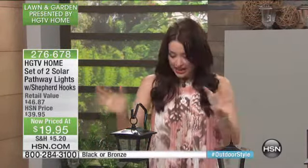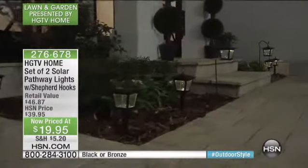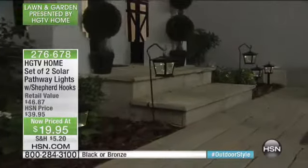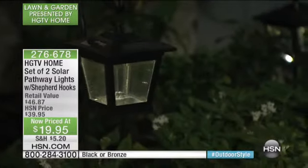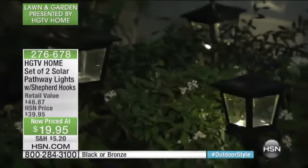We have an entire hour of HGTV Home. The next item is kind of a last chance opportunity to get something so many of us love having in our yard — the HGTV Home set of two solar pathway lights with beautiful shepherd hooks. These are metal and glass construction, all powered by solar light, they stay on for eight hours, and it's the lowest price we've ever done.